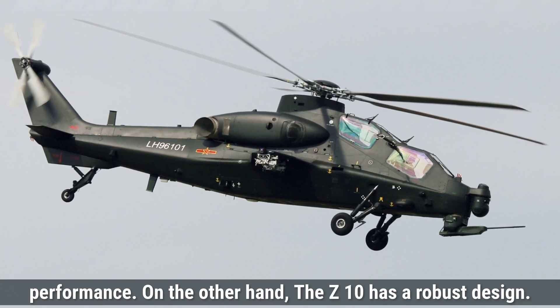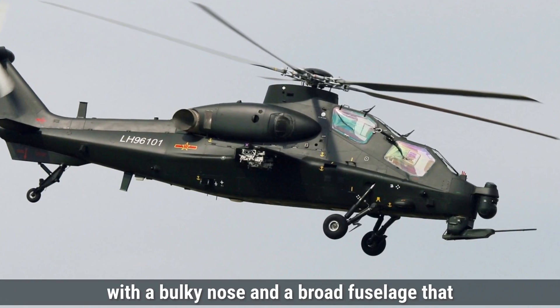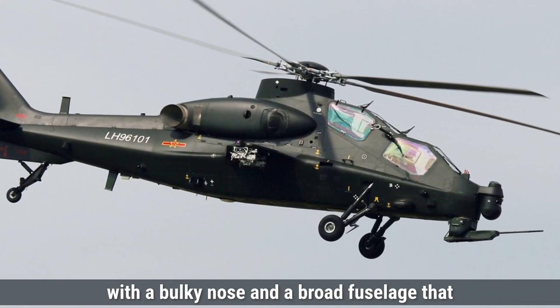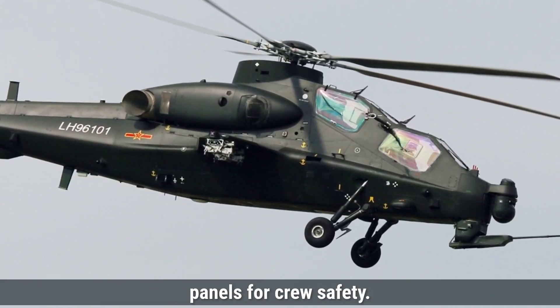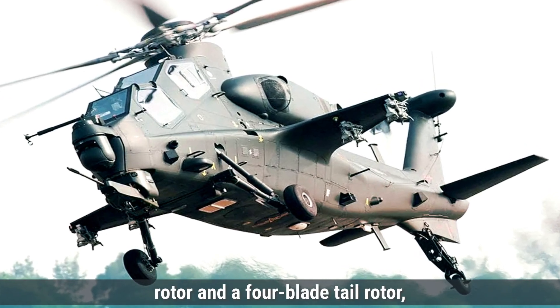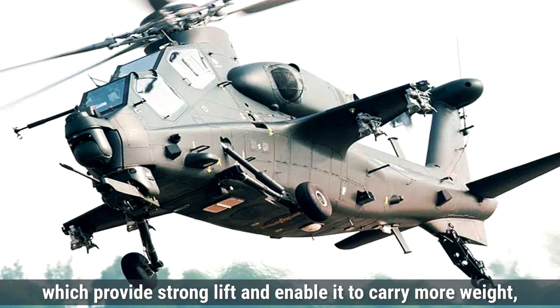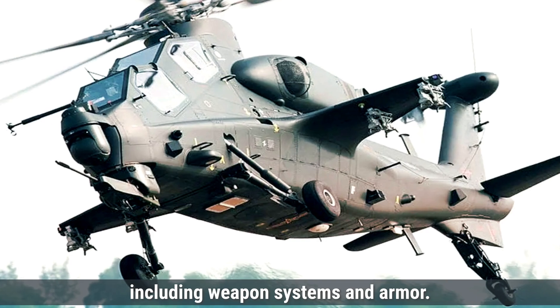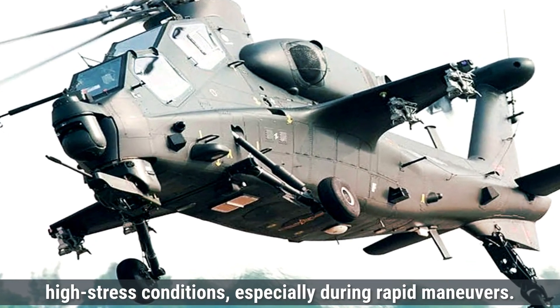On the other hand, the Z-10 has a robust design. Its body shape is more angular, with a bulky nose and a broad fuselage that houses advanced armor protection, including bulletproof glass and reinforced panels for crew safety. The Z-10 also has a four-blade main rotor and a four-blade tail rotor, which provide strong lift and enable it to carry more weight, including weapon systems and armor. The rotor blades are made of durable materials to withstand high stress conditions, especially during rapid maneuvers.